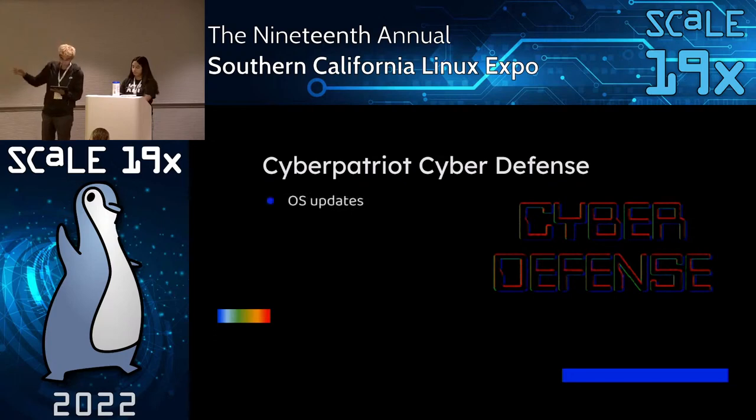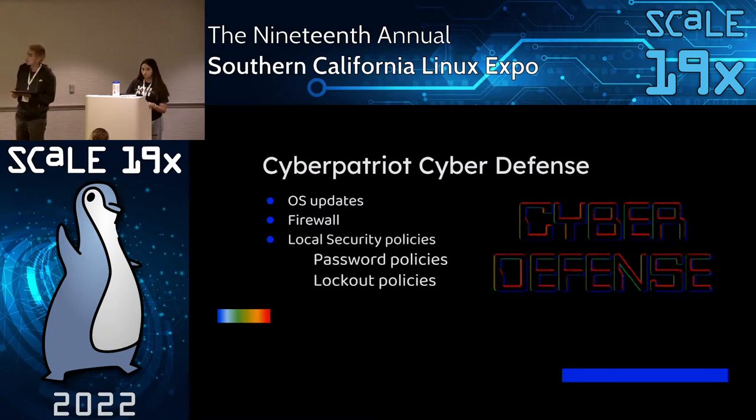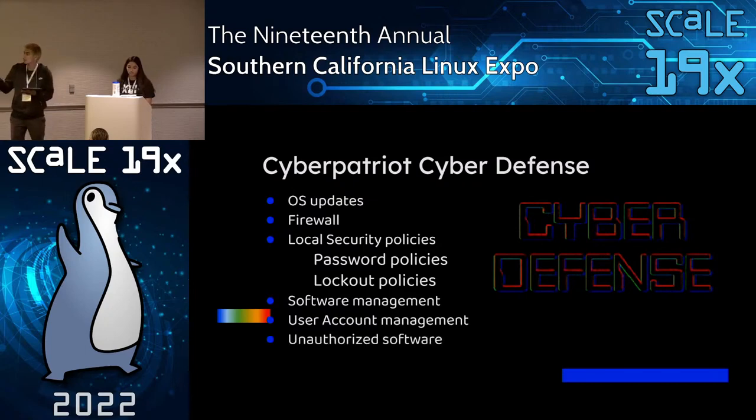Here are some basic CyberDefense vulnerabilities and challenges. First, OS updates — you always have to make sure the OS is up-to-date. Then the firewall — usually during the competition the firewall is turned off, so we have to make sure it's always turned on. Then local security policies, which include password policies and lockout policies. Then software management — competitors have to check if the software is appropriate for each scenario. Then user account management — competitors check if each user is authorized, meaning they may need to add or delete users. Finally, unauthorized software — CyberPatriot is big on deleting hacking tools like Nmap or Wireshark.